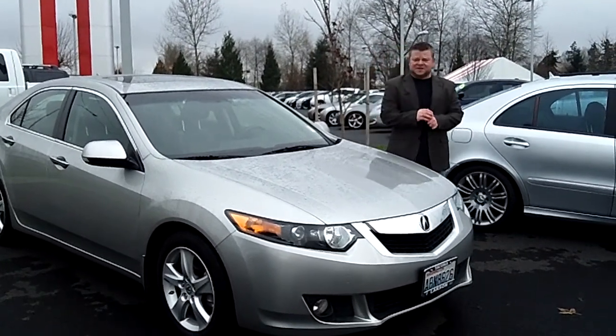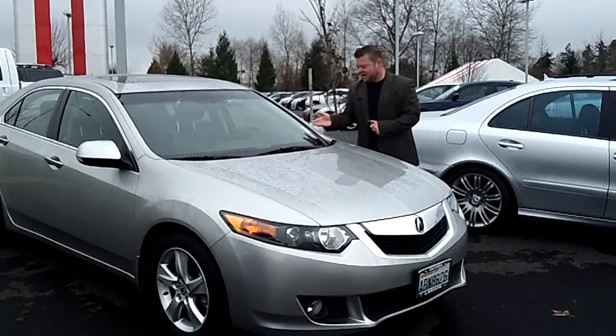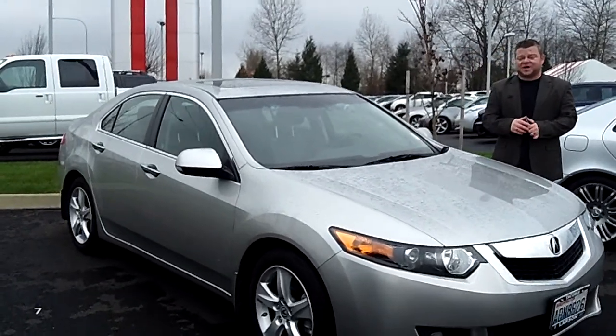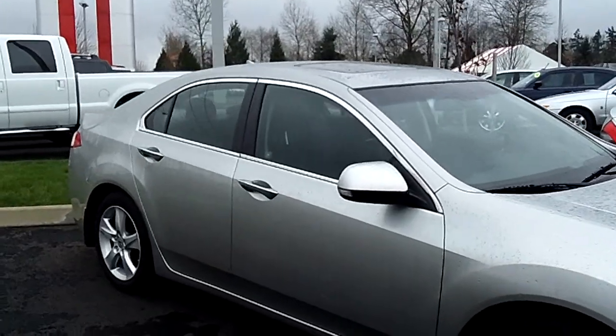Hi everybody, Scott Company Live right here at Robert Larson Nissan F5. Thanks for clicking that link and taking a look. Here is your virtual video walk-around. This is the 2010 Acura TSX. Stock number is A4424A.